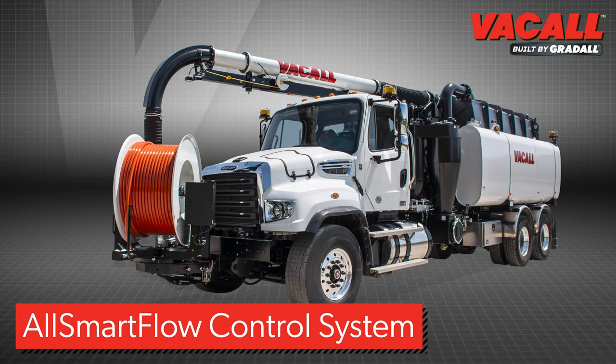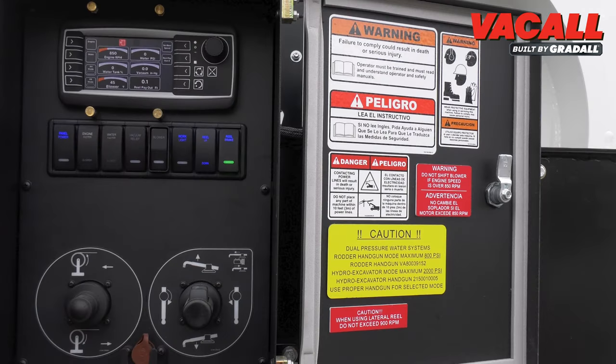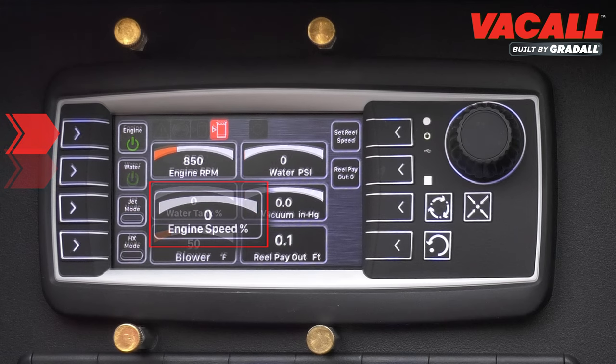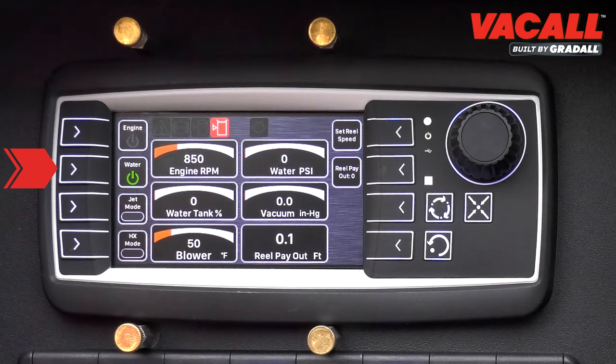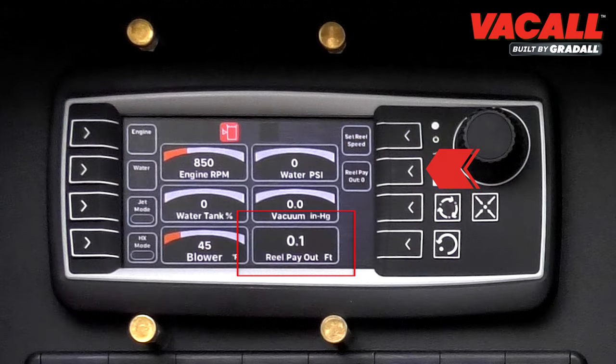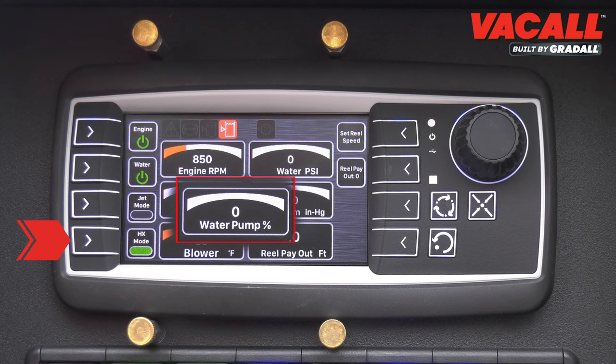The Vacall All-Smart Flow Intelligent Control System is the industry's most advanced approach to build operator efficiency, and it's standard on all Vacall machines. The system includes a digital display control panel with soft keys, an engine RPM indicator, a water system indicator, jet mode selector, a hose reel in and out speed control, a footage counter zero operation, an alarm override operation, a rheostat knob for menu navigation and incremental control of the water pump, engine RPM, and hose reel speed, an options button, a home button, a back one page screen button, and an optional hydro excavation mode selector.